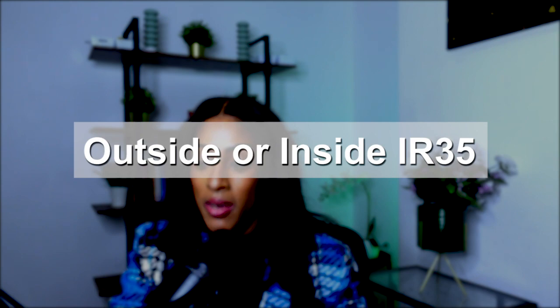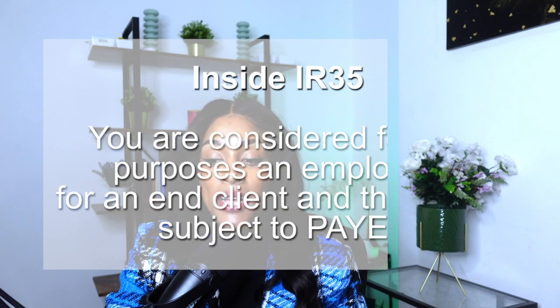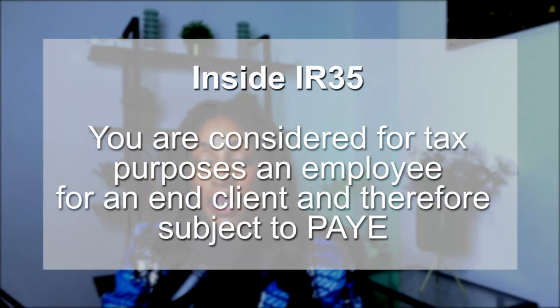What we're going to talk about next is outside or inside IR35. IR35 came about a couple of years ago. There are two definitions: inside and outside IR35. For inside IR35, this means that you are considered, for tax purposes, an employee for an end client and therefore subject to PAYE.